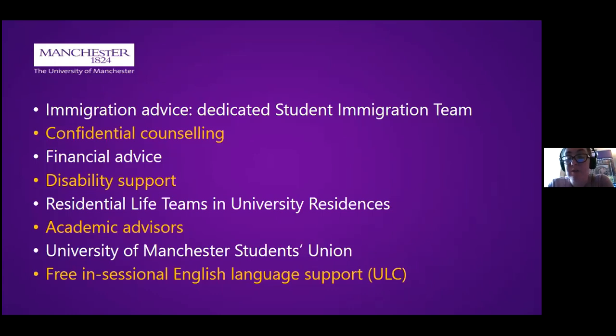You have your academic advisor as already discussed, and you also have support from the students' union — they're not only there for sports clubs and societies, but also to represent your interests as a student. You can get involved through being a classroom rep or sitting on committees. You also have free in-sessional English language support through the university language centre.